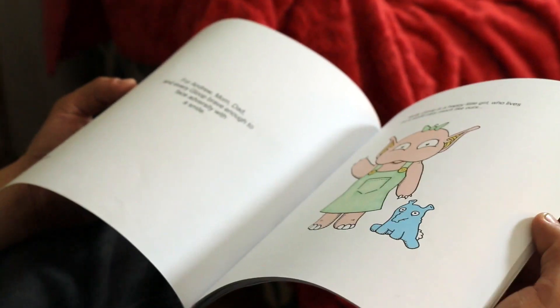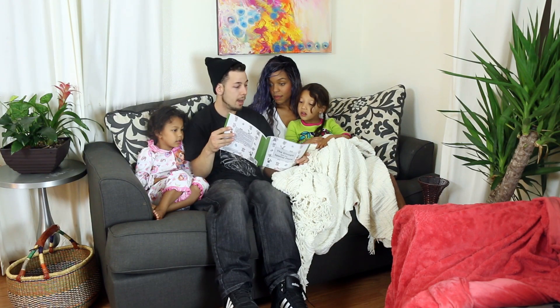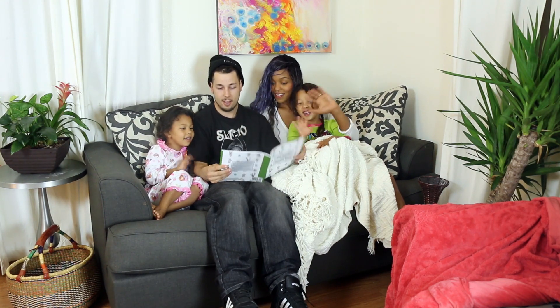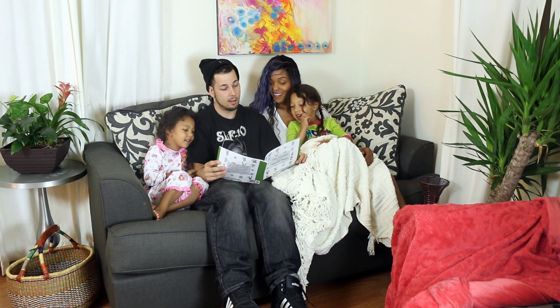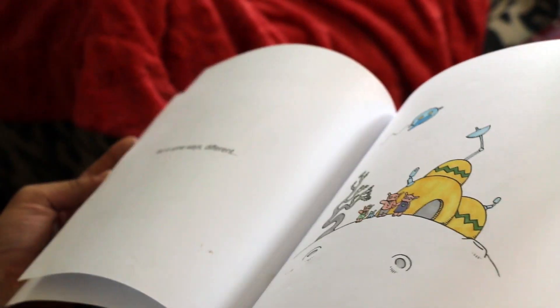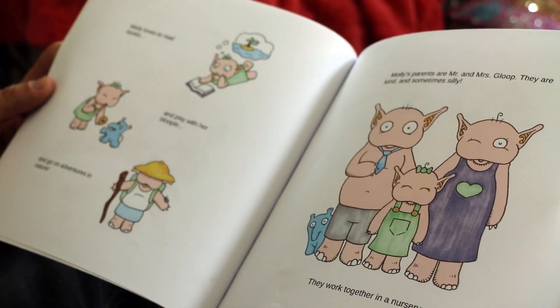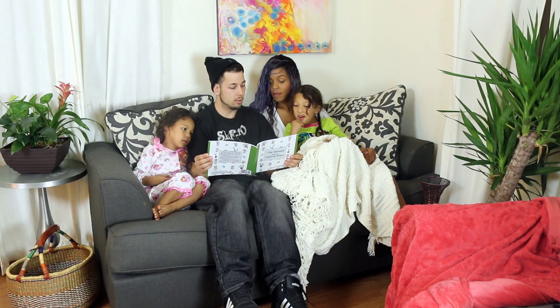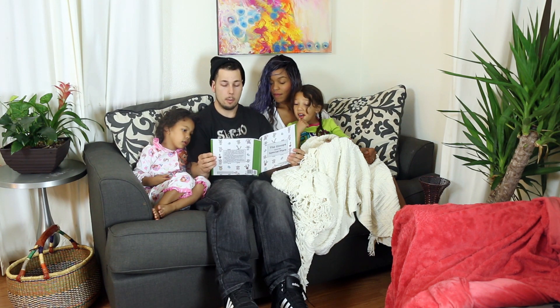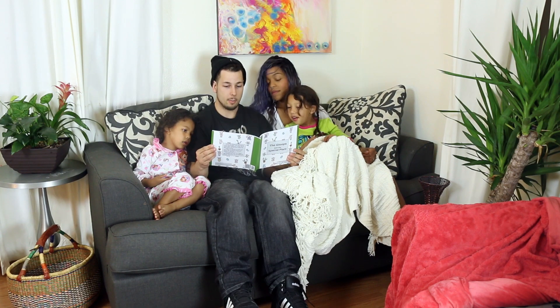Molly Gloop is a happy little girl who lives in a world very much like ours. Everybody say hi to Molly. Hi Molly. But in some ways, different. Molly loves to read books and play with her bloople and go on adventures in nature. Molly's parents are Mr. and Ms. Gloop. They are kind and sometimes silly.